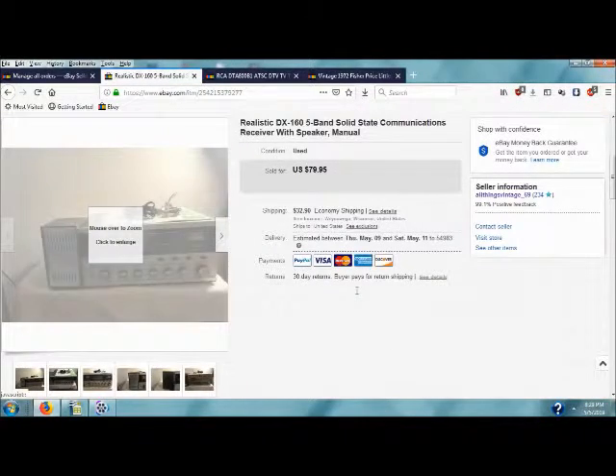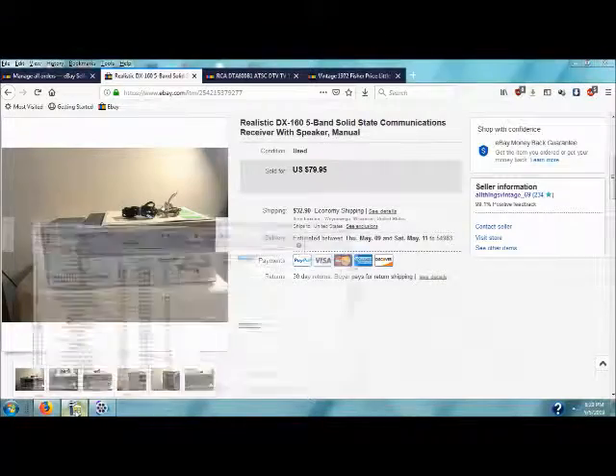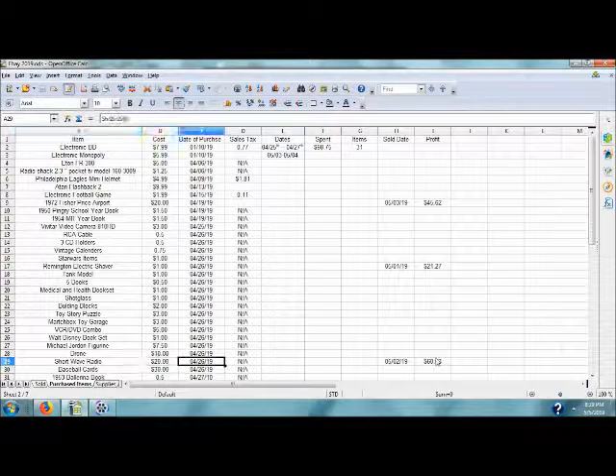Shortwave radio — $7.95 with $32.90 shipping. I picked that up the same day, April 26th.